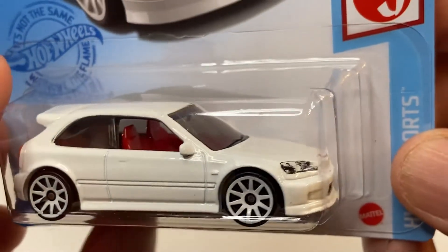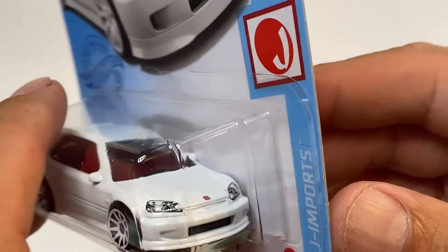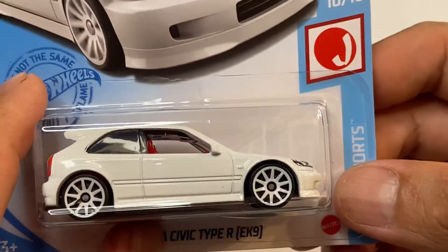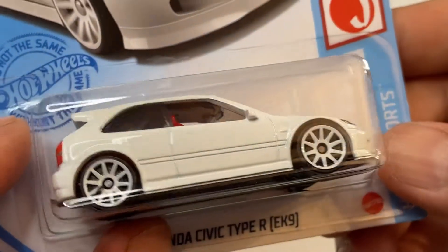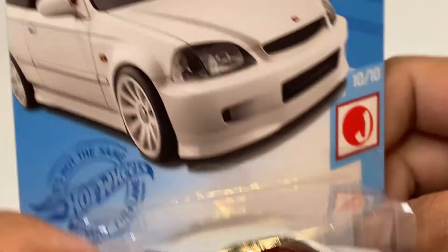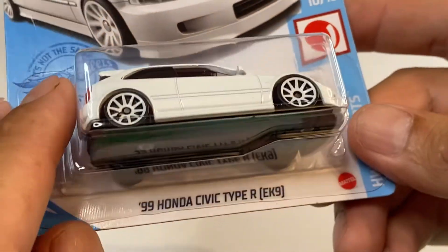Los interiores vienen en color rojo, vean la foto, vean el casting, está muy bonito. Para un dólar que cuesta esto, vale la pena tenerlo. Y vean los rines, vienen en color blanco — perdón. Y bueno, pues vamos a liberarlo.